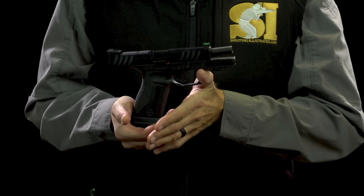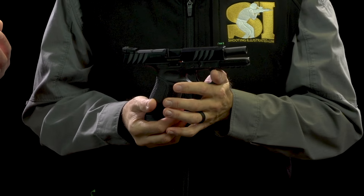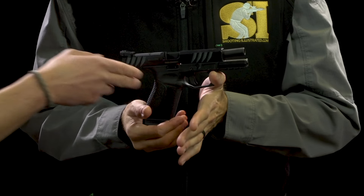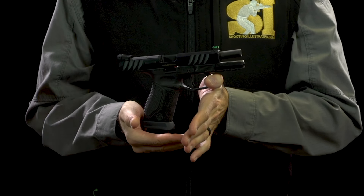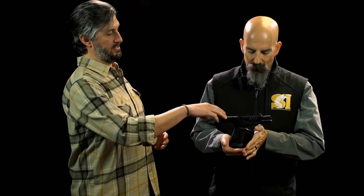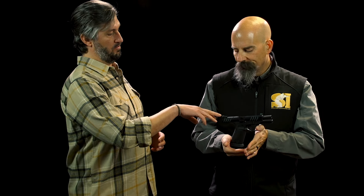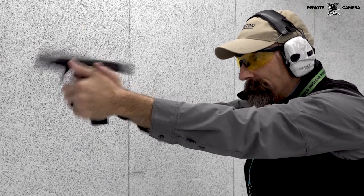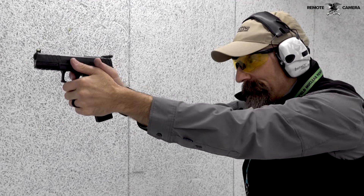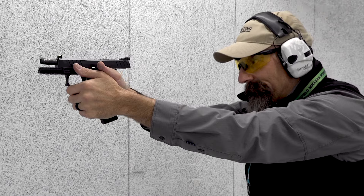We also added an ambidextrous slide release on it, which is perfect for left-handed shooters. There are no finger grooves on the front. It still has the removable and interchangeable back straps on the back. And then we applied our Combat treatment to it. Those familiar with the Combat line and the standard STR series will recognize the optics-ready nature, the raised fiber optic sights, as well as the flared mag well for speedier reloading. It comes with a 10-round magazine for those restricted states.